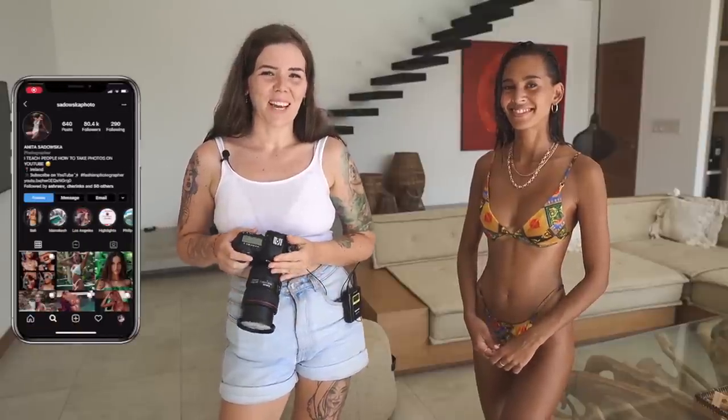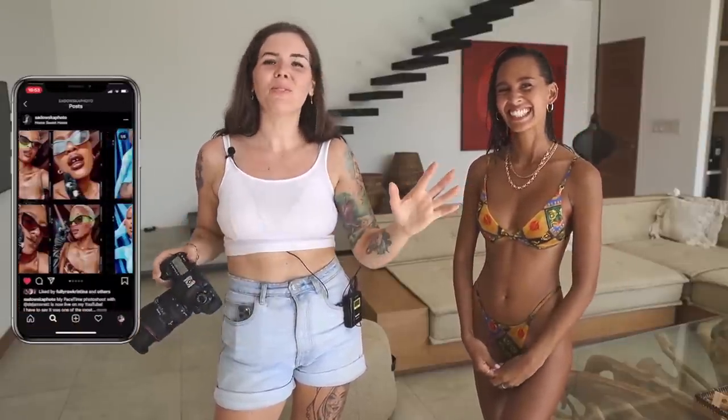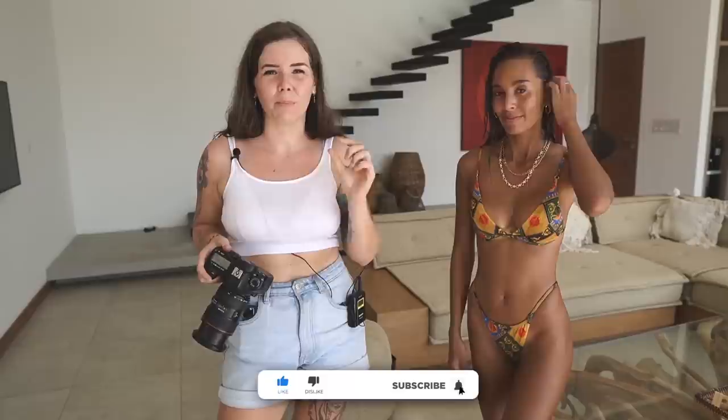Hello everybody, welcome back to my channel. Today I'm here with beautiful Maddie — she's going to be my model. We are going to be shooting in this beautiful villa, which I'll link down below. I'm going to be sharing my swimwear tips as usual: shooting in direct sunlight, shooting backlit, and all that kind of stuff. Before we get into this video, please make sure to subscribe and click the bell button so you don't miss any future uploads.